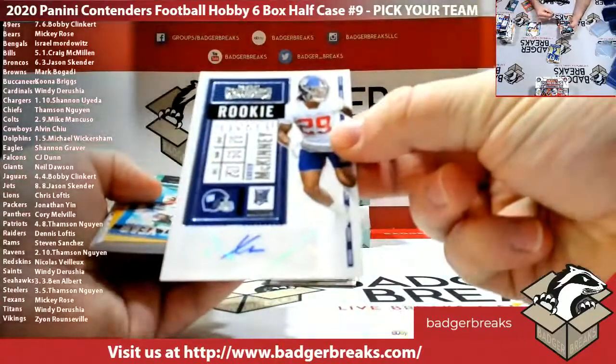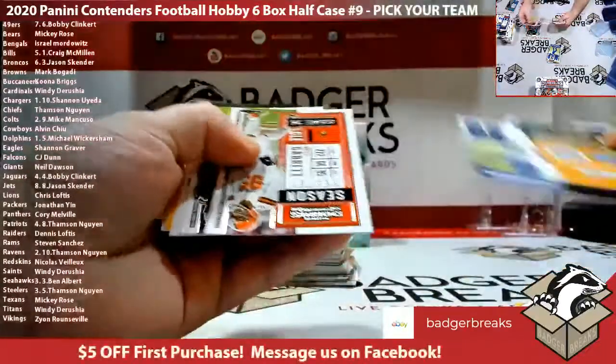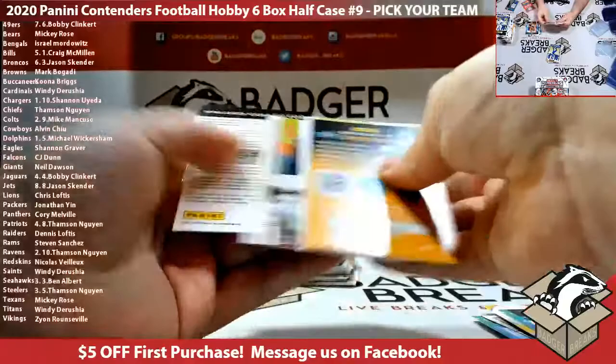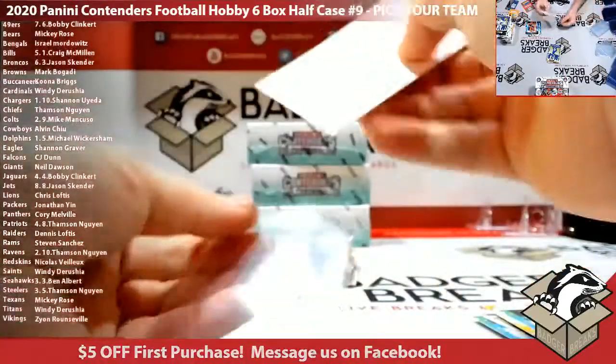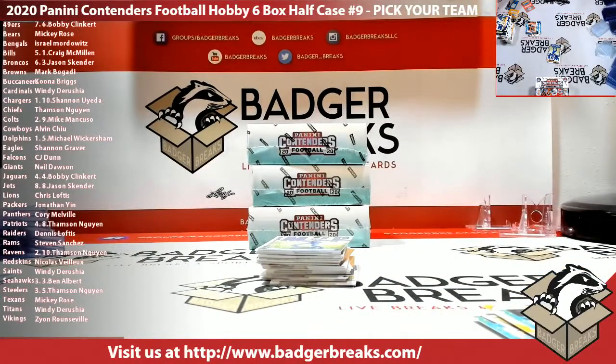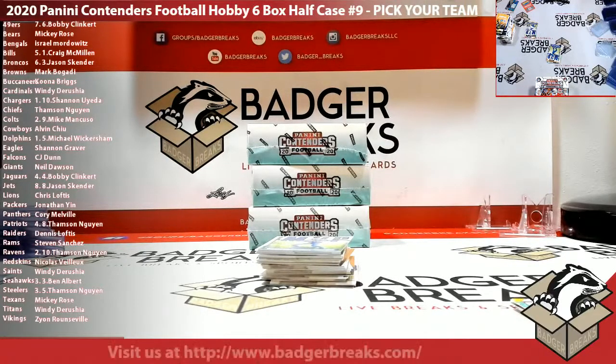Xavier McKinney variation Giants. Kenneth Murray variation Chargers. You want to see my collection? I got some nice stuff. Like, 98% of my cards have all gone up in the last two or three years. If you collect the right things right now, you're going to make a shit ton of money in this industry — hobby, investment — whatever the hell you do with it these days.